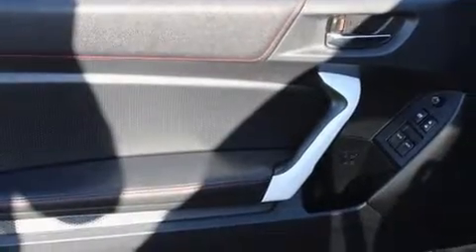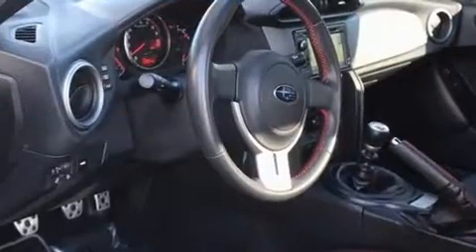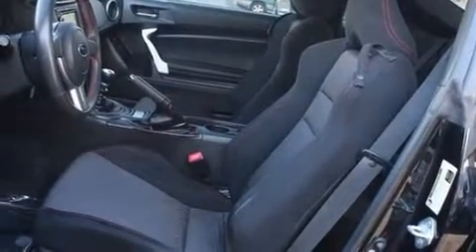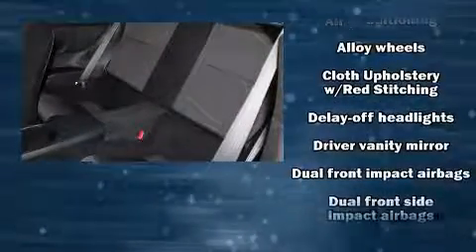Top features include air conditioning, one-touch window functionality, a tachometer, variably intermittent wipers, remote keyless entry, and much more. With high-intensity discharge headlights illuminating your path, you'll always appreciate maximum visibility.